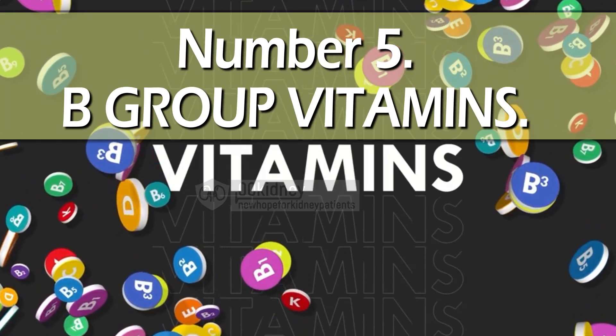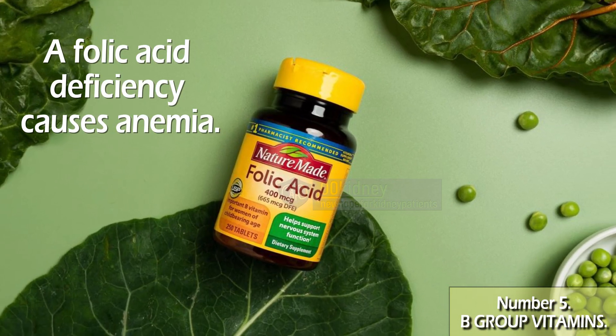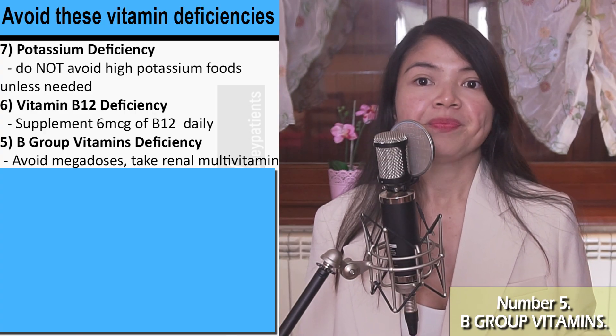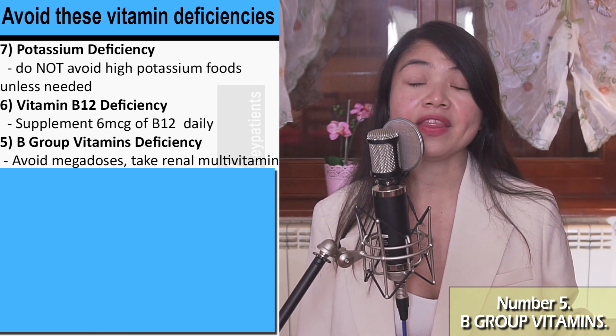Number 5 includes other vitamins of the B group, especially folic acid and vitamin B6. These two are very important because when they are low, you get anemia. Not only does folic acid deficiency cause anemia, but it also speeds up the progression of kidney disease. Since folic acid deficiency is linked to taking ARBs or ACE inhibitors, make sure you are not forgetting about these vitamins.